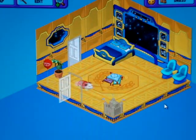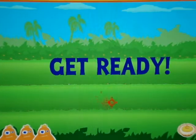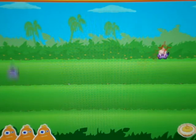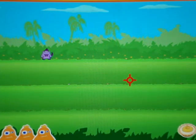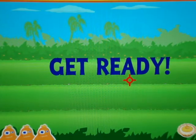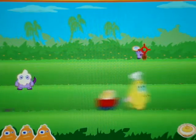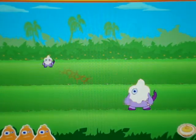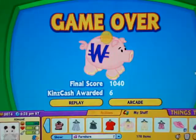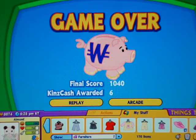So now we're going to go to the arcade. Well, that was it on my adoption of Almond the possum. Thanks for watching.